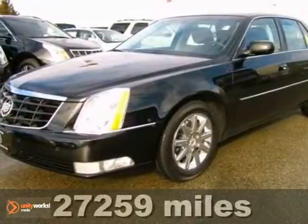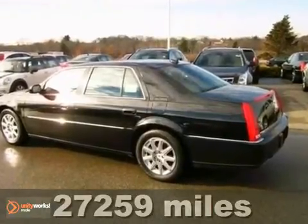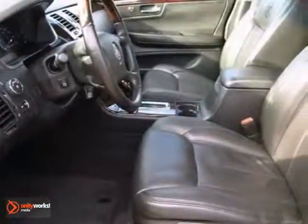Here's a one-owner 2011 Cadillac DTS Premium Collection. It's very nicely equipped with the Premium Collection package, sunroof, Bose sound system, and more.